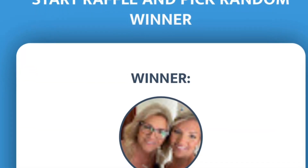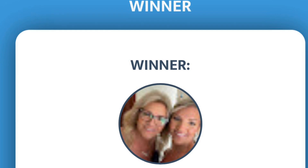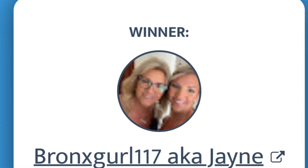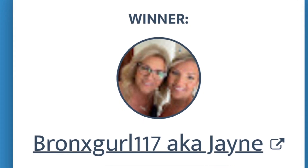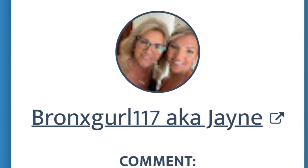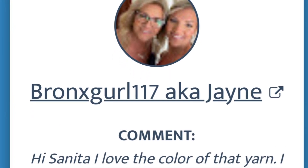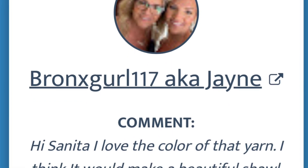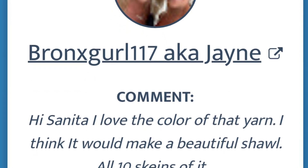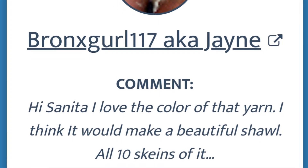Thanks girl 117 aka Jane — congratulations! Let's make sure Jane actually said the magic word, or answer to the question, which was how many were in the box. Let's see what she says: 'Hi Samira, I love the color of that yarn. I think it would make a beautiful shawl — all 10 skeins of it.' She got the magic number: 10!